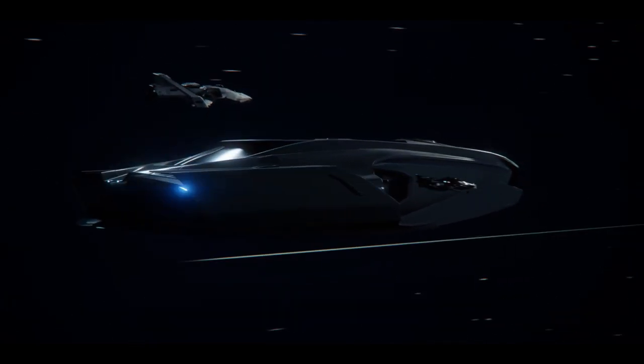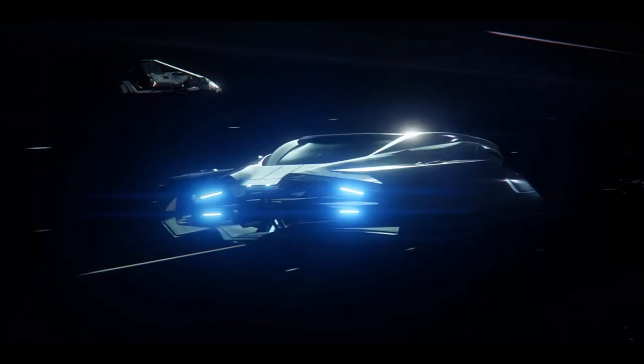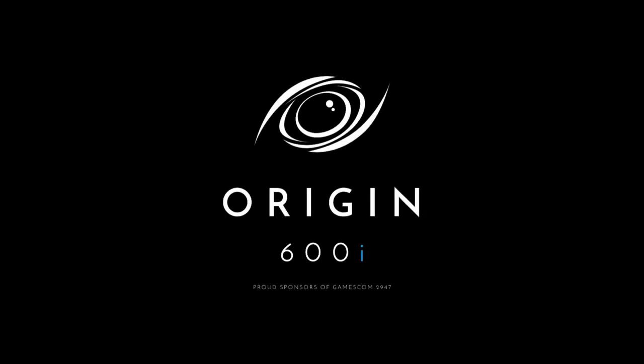Introducing the new 600i from Origin. A symphony in motion. See your authorized Origin dealer for details.